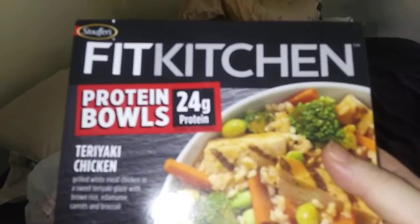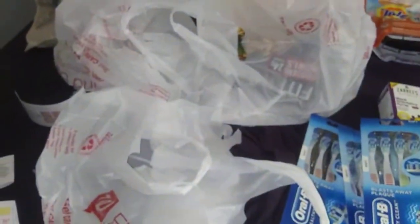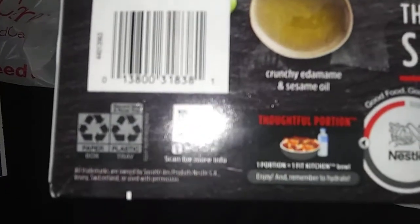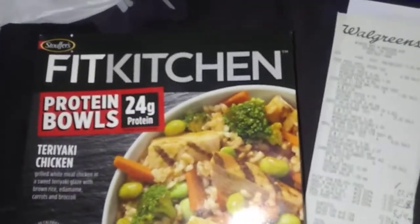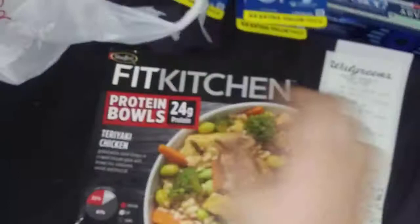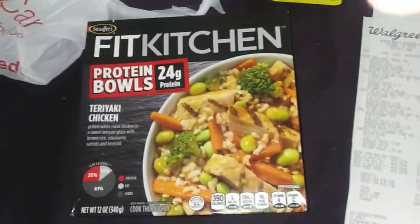The last one's a clearance deal too. Watch out for this in your freezer section — Stouffer's Fit Kitchen. It's only the teriyaki chicken. There's your barcode. This was $4.79, but look how much it's marked down to: $0.48. That's $0.48 for a 12-ounce meal. And I got four of them — two there, another two there.